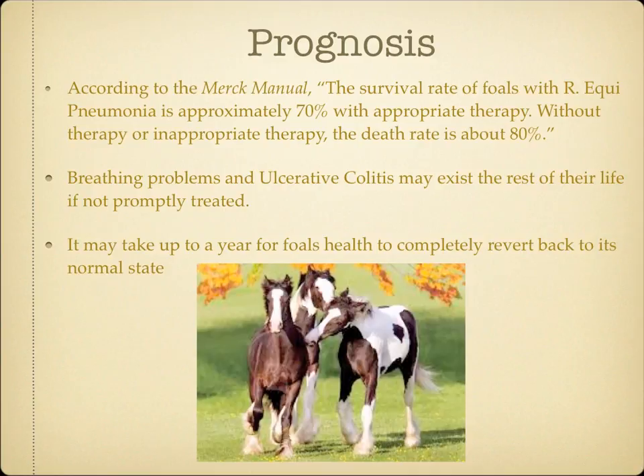According to the Merck Manual, the survival rate of foals with Rhodococcus equi pneumonia is approximately 70% with appropriate therapy. Without therapy, or inappropriate therapy, the death rate is about 80%. The future prognosis for athletic performance is also good in foals who are treated early. Other foals may present breathing difficulties the rest of their life if they live, along with ulcerative colitis.